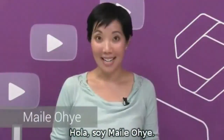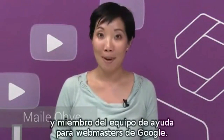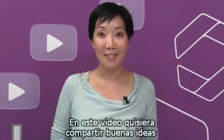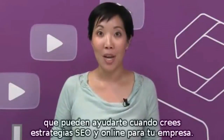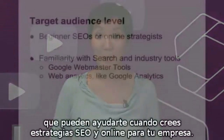Hi, I'm Miley Oye. I'm a Developer Programs Tech Lead and a member of Google's Webmaster Support Team. In this video, I hope to share high-level ideas that may be helpful to you when building both an SEO and online strategy for your business.